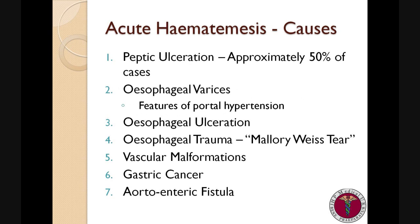What are the causes of haematemesis? The most common cause is that of peptic ulceration, whether it be gastric or duodenal, and is responsible for approximately 50% of presentations of acute upper GI bleeds. It typically presents with fresh red blood with clots and occasionally mixed with food.